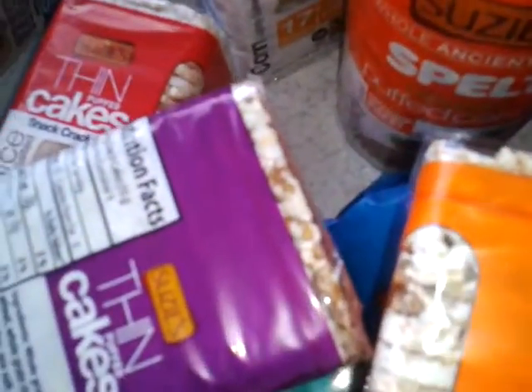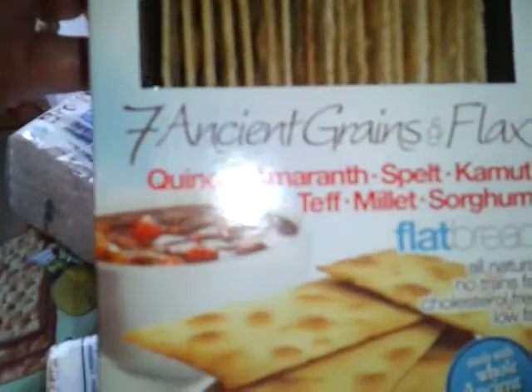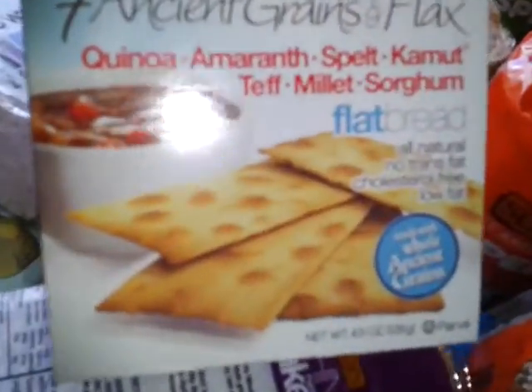But puff cakes — that says a lot for the brand. Susie's. She did it right. Gluten-free baby biscuits — it's yummy, yummy, yummy. Seven ancient grain flax — these are the flatbread and pretty good.